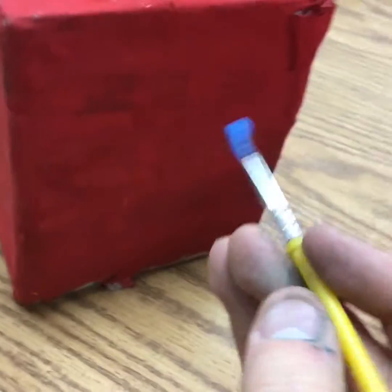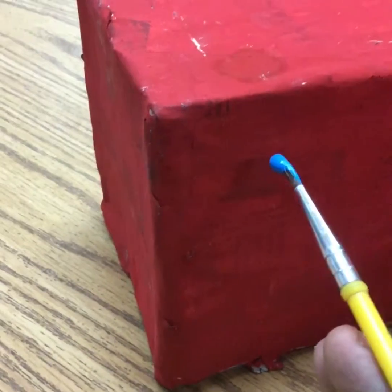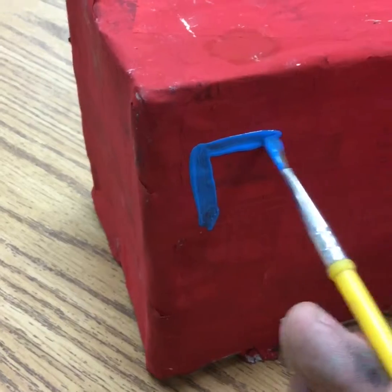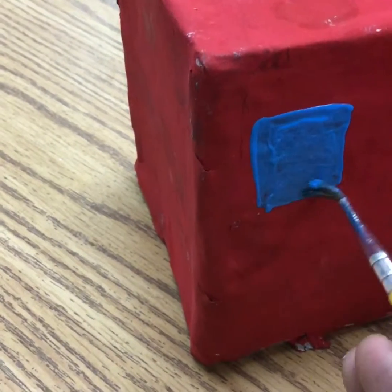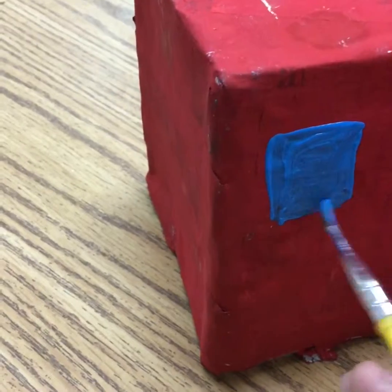I'm going to get started. I'm going to work on a window on the second floor. I'm going to take the smaller brush because that'll be a little bit finer and easier to use to make these windows, and I'm just going to go ahead and draw the shape of the window I want. I chose to do blue — you could do your window another color, or you could even do white or black.